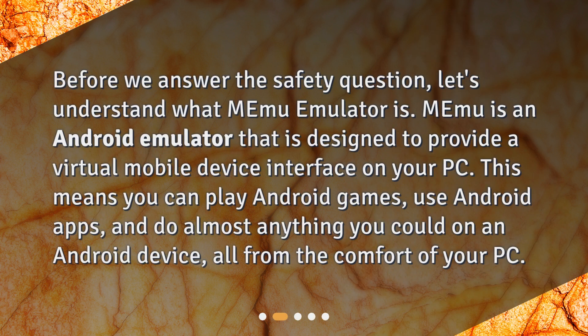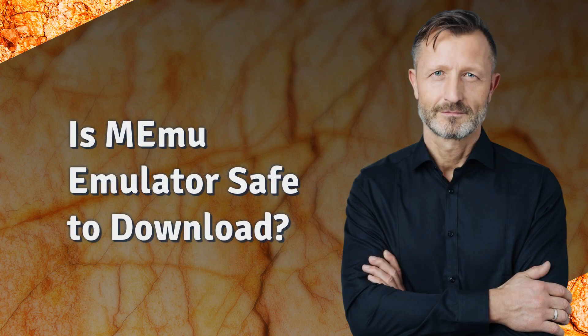What is MeMu emulator? Before we answer the safety question, let's understand what MeMu emulator is. MeMu is an Android emulator designed to provide a virtual mobile device interface on your PC. This means you can play Android games, use Android apps, and do almost anything you could on an Android device, all from the comfort of your PC.